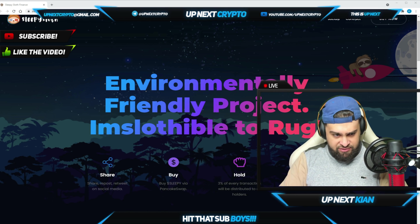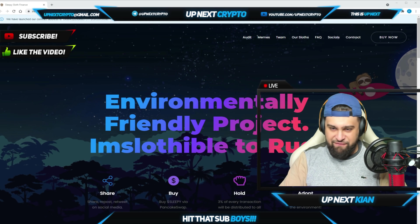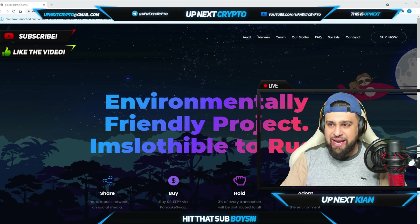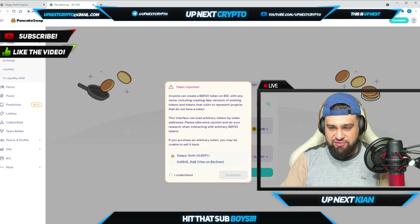Where are they available? They are available on PancakeSwap, so you can actually buy Sleepy right over here on PancakeSwap. Just make sure to click on that 'Buy Now' button and it's going to take you straight to PancakeSwap. These guys are doing huge things.